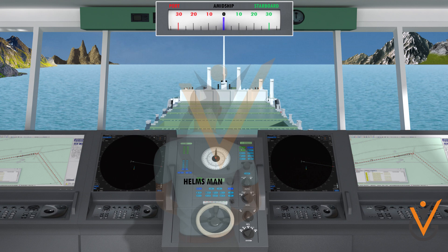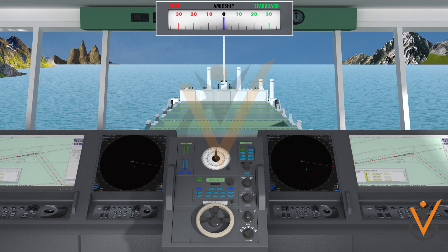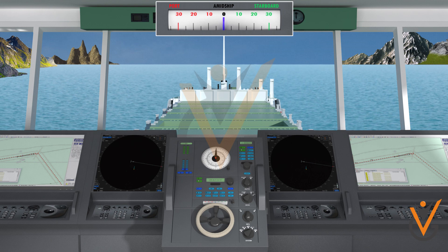'Finished with the wheel, sir.' This order is given when the helm is no longer required.